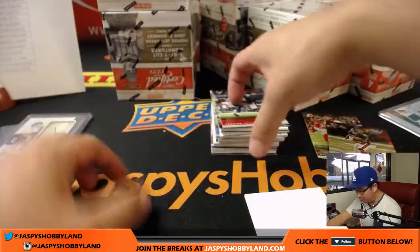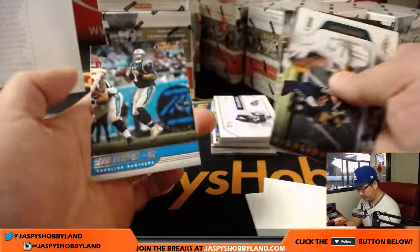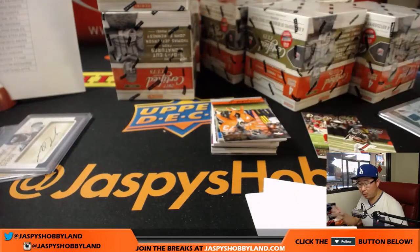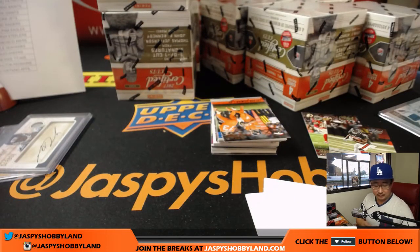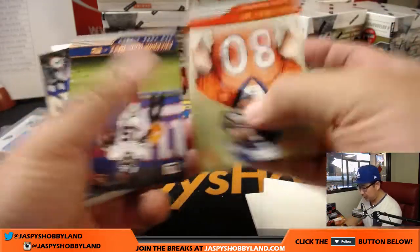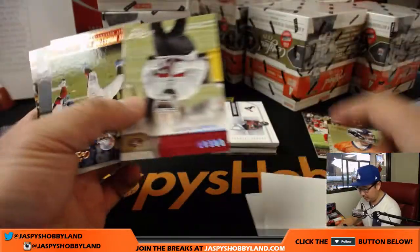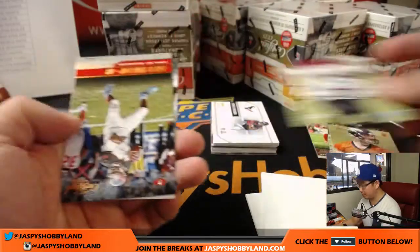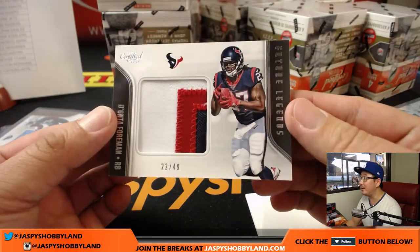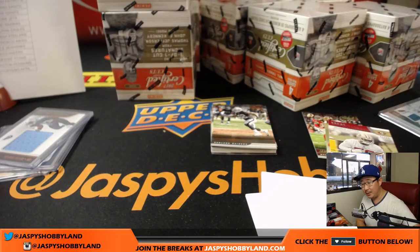Nice two-color patch in the corner as well. Tywon Taylor relic — Future Legends relic for John Parker and the Titans. Jake Butt — he's a tight end at 399. We've got Great Expectations — Reuben Foster, 47 out of 99 for the Niners. And there's Deonta Foreman — nice big relic, 22 out of 49, nice three-color patch, Houston — going to Josh York.